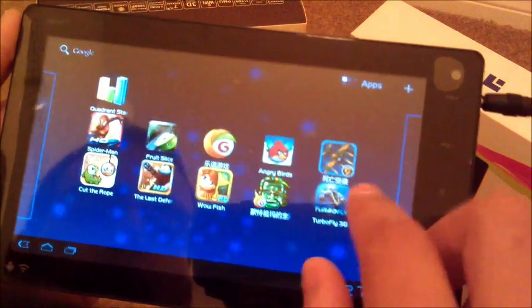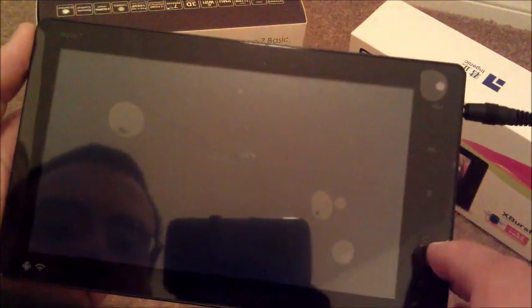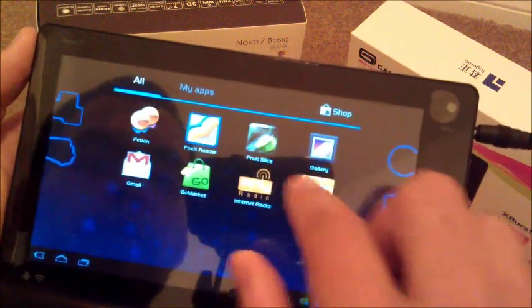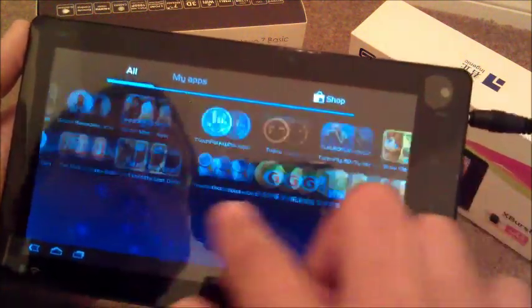What I went ahead and did was I installed the USA version of the Android Market — I just Googled it and downloaded it from there. Yeah, it's a little bit slow and I'll show you why in the benchmark test right now.